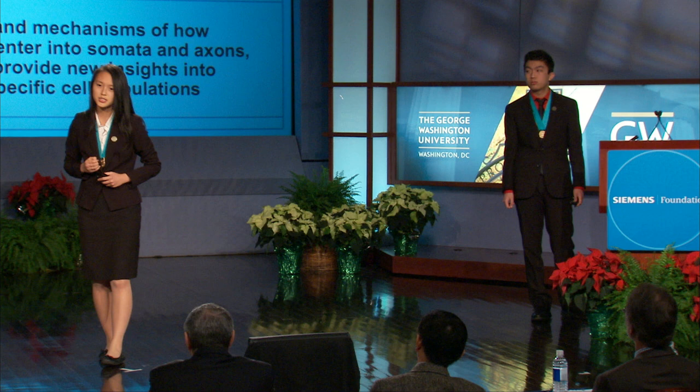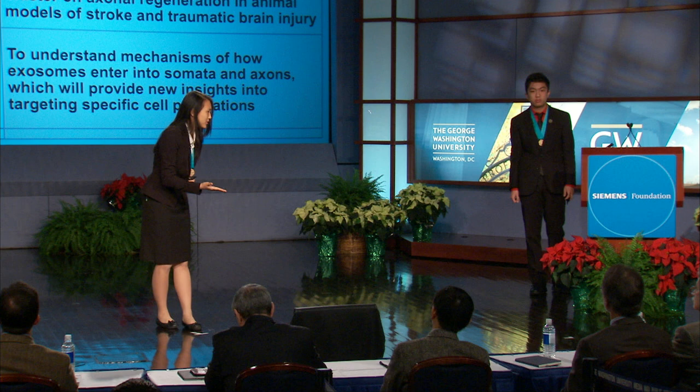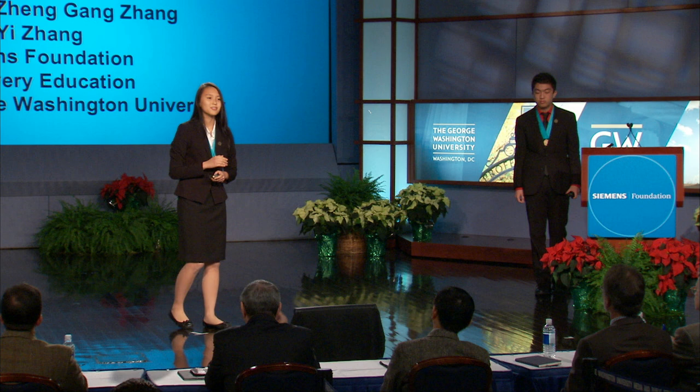In future experiments, we would like to determine the effects of MSC-derived exosomes with an elevation of microRNA 17-92 on axonal regeneration in animal models of stroke and trauma. We would also like to dive deeper and understand the mechanisms of exactly how exosomes enter into the axons and somata, which would provide us with new insights into targeting specific cell populations.